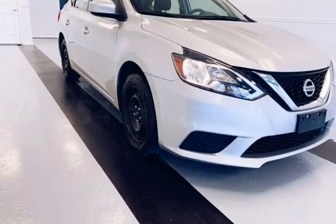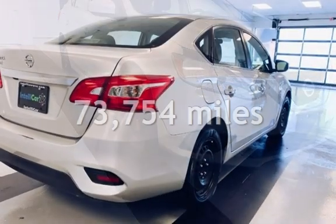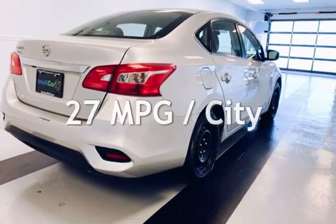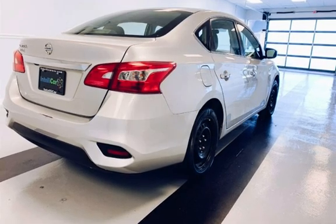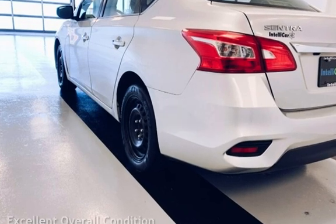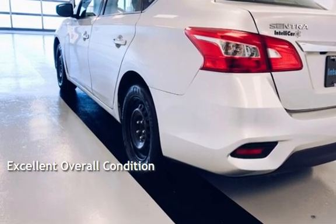This Nissan has less than 74,000 miles on the odometer. Estimated fuel economy for this vehicle is 27 miles per gallon in the city and 35 miles per gallon on the highway. This vehicle is in excellent overall condition.